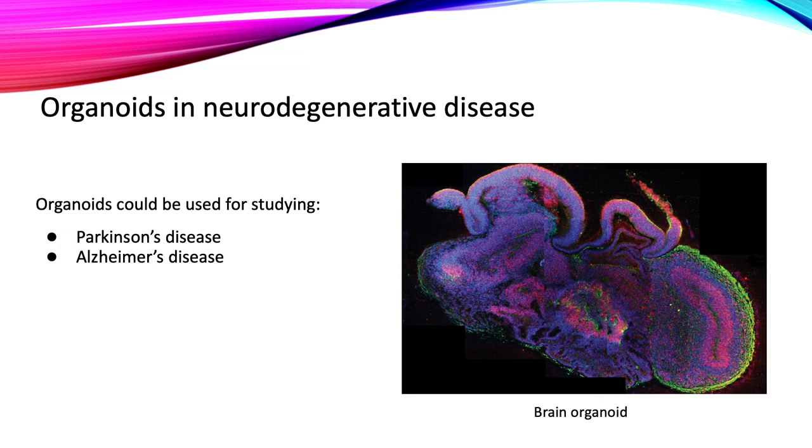While organoids have many advantages over both mouse models and cells grown on a dish, there are still some downsides. Organoids are difficult to keep alive for long periods of time, so time-based experiments are difficult. All organs in the body contain many different cell types, which is difficult to replicate in organoids. Finally, it's difficult to apply the types of physical force that organs encounter, such as the beating of the heart or the stretch in the lungs.